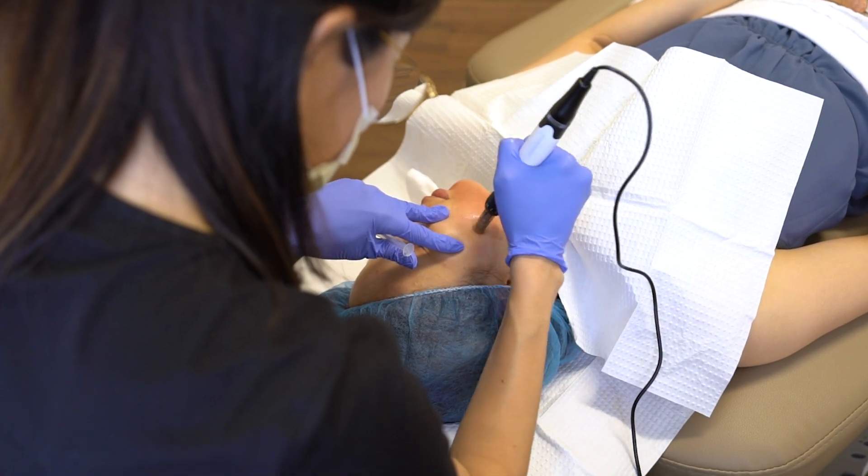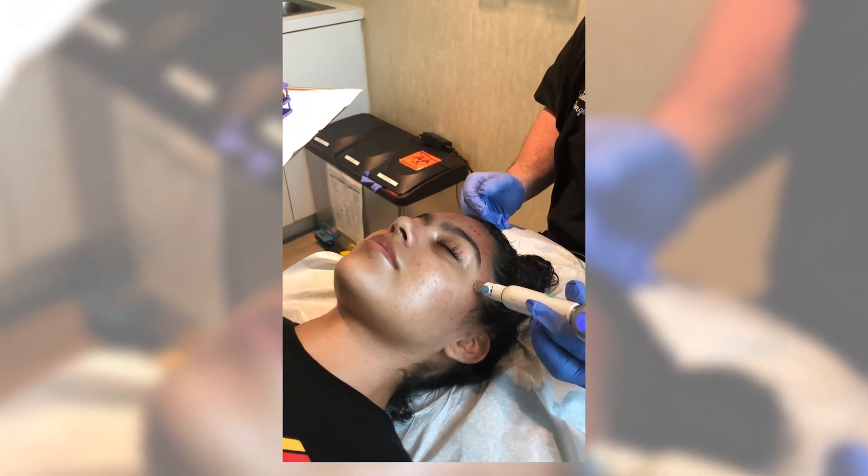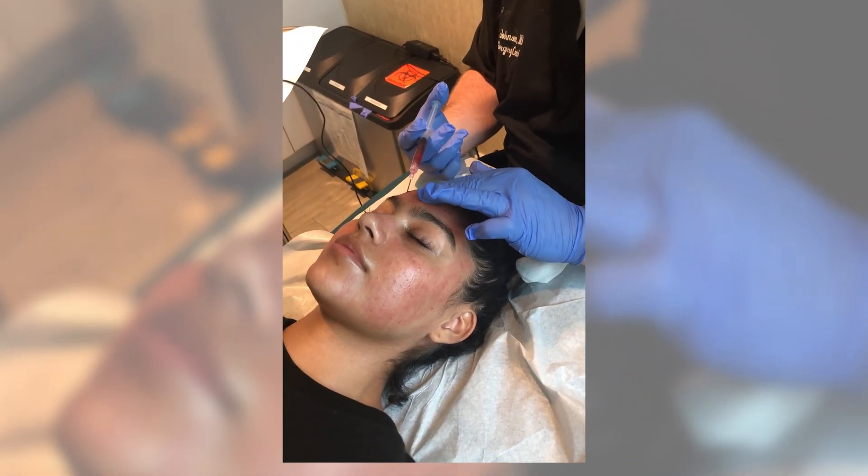We here at WAVE use what's called PGF, platelet growth factor, which is slightly different than PRP but virtually the same. We use a much more concentrated buffy coat part of your blood to assist your treatment.